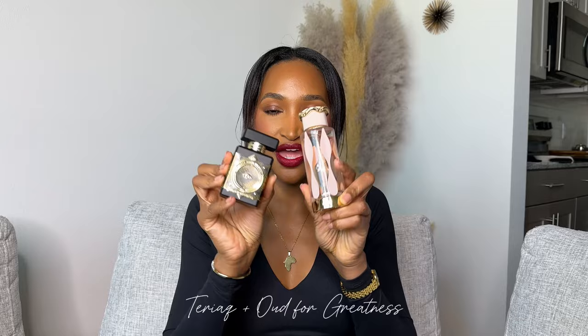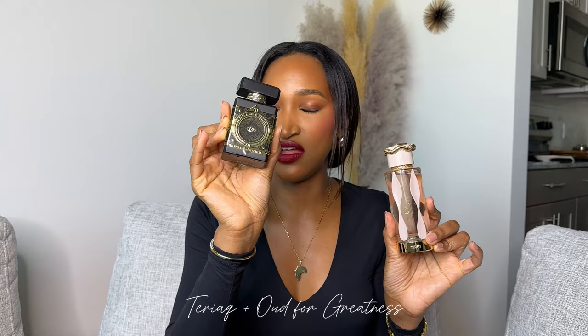The final combo is going to announce you before you arrive — Teriac with Oud for Greatness. Oud for Greatness is one of the absolute best oud fragrances ever created. It lasts forever on the skin, and Teriac has great longevity too. If you found Oud for Greatness too masculine, the fruity and floral touches in Teriac will balance it beautifully. Oud for Greatness has patchouli, musk, lavender, saffron, and agarwood — just trust me and play with it.